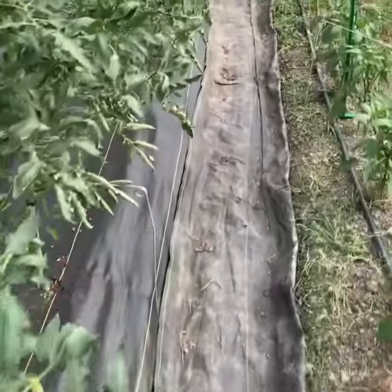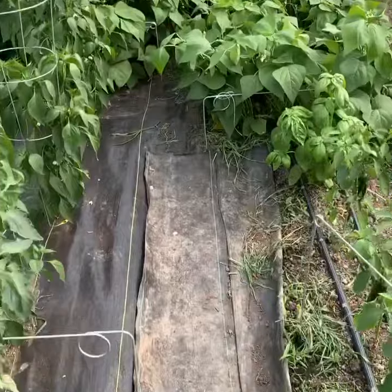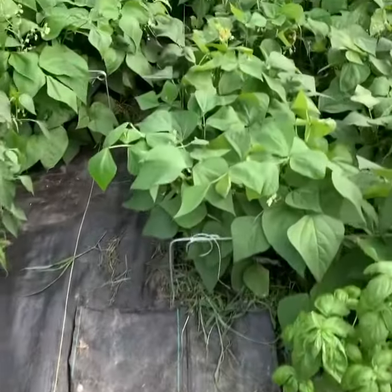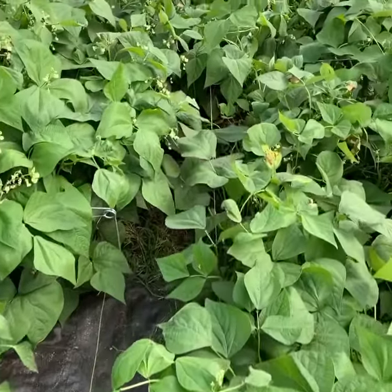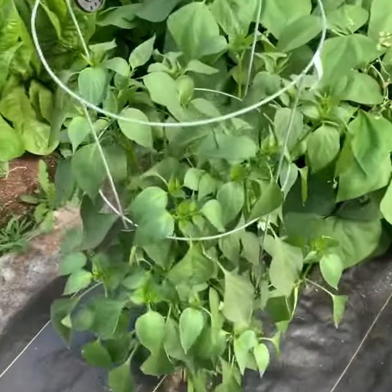The green beans — we picked a little bit on them, they should start coming on real good here in about two days. Green beans are looking real nice and bushy, and the pepper plants are exploding.